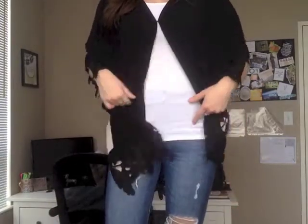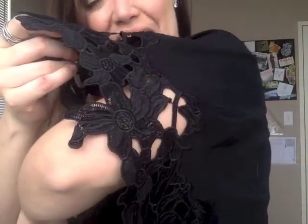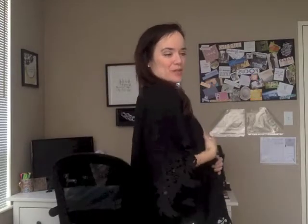Last but certainly not least, this is the Devon Kimono from our new summer line — I think this is such a cute piece. I've just paired it with an easy white tank and distressed jeans. I love this floral lace applique; it's very, very cute and easy to wear. It's also great for air-conditioned spaces — just toss it over what you have on. It's got a little hook and eye so you can wear it more open, and it would be a great piece to wear over a bathing suit by the pool or on the beach. One of my favorite pieces from the new summer line — I know I'll be wearing this on repeat.